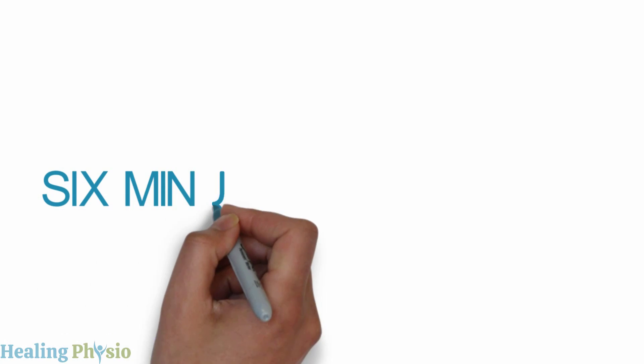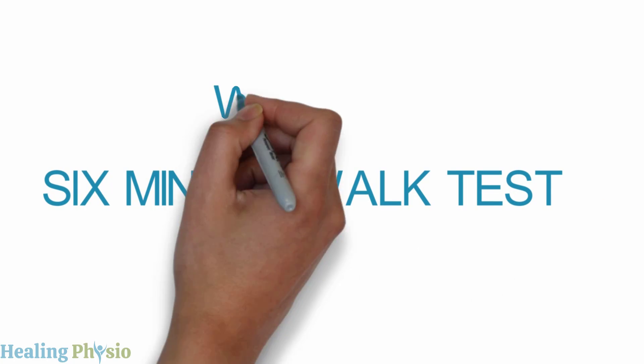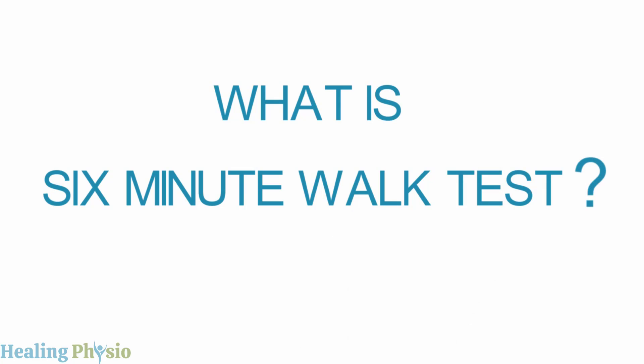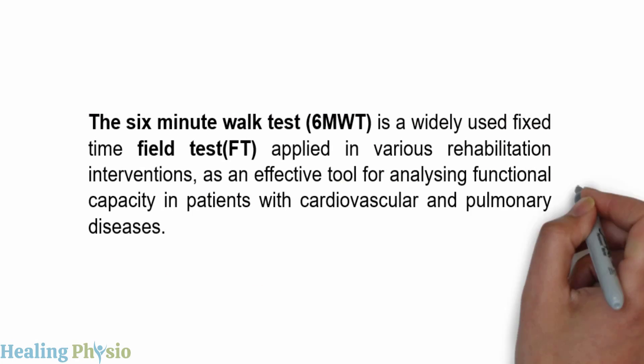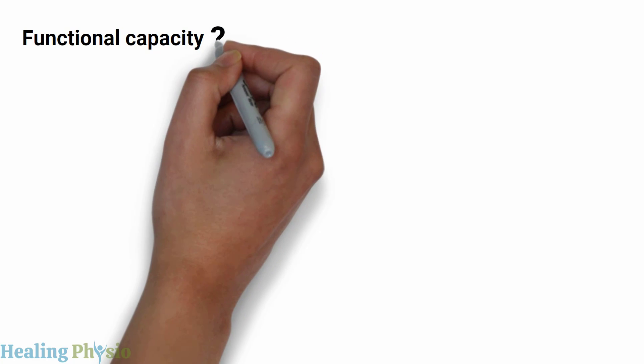Today let's discuss the six-minute walk test. The six-minute walk test is a widely used fixed-time field test applied in various rehabilitation interventions as an effective tool for analyzing functional capacity in patients with cardiovascular and pulmonary diseases.